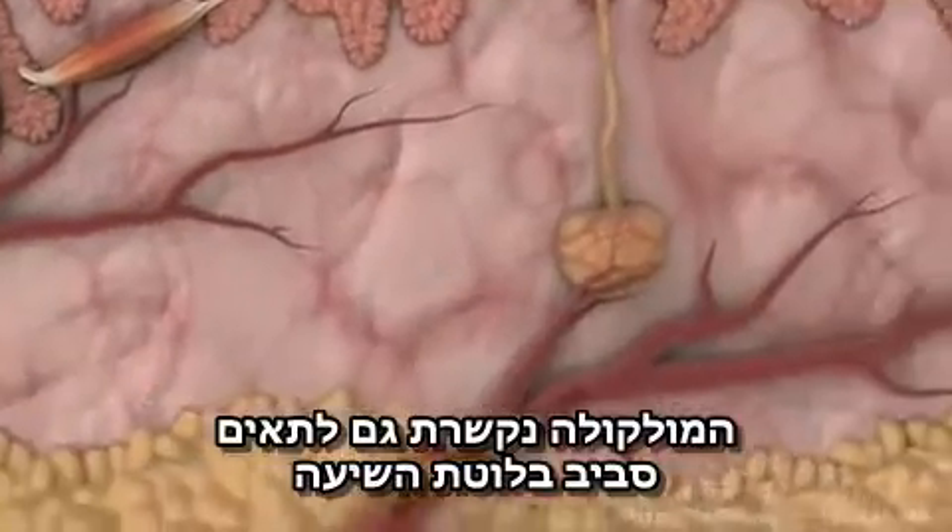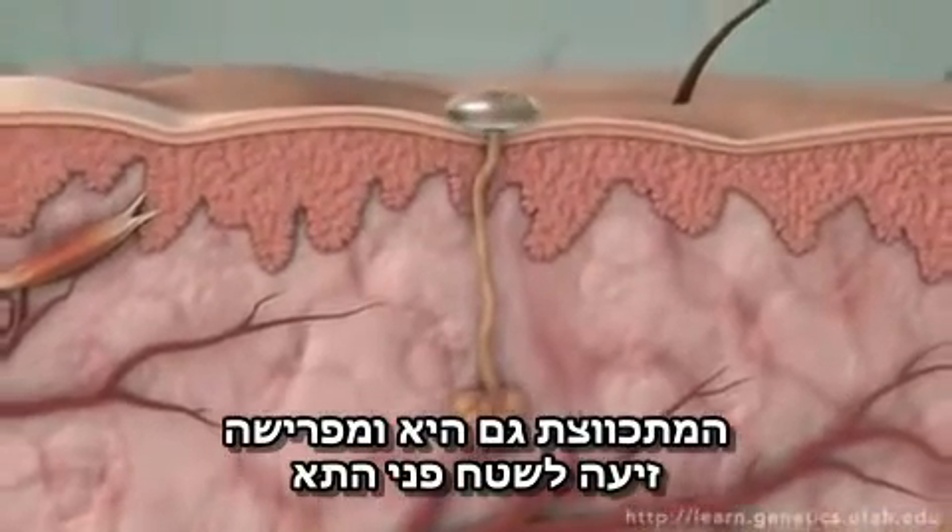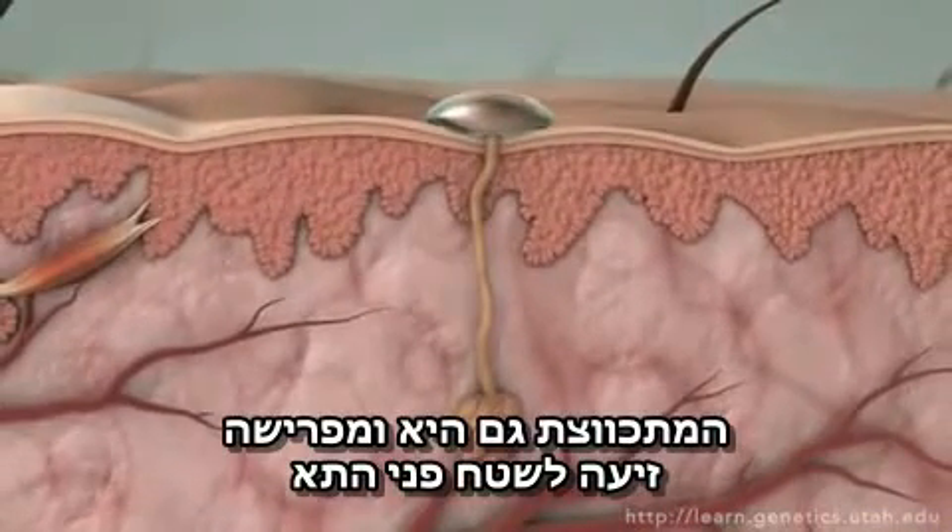The signal also docks on cells wrapped around a sweat gland, which contract too, squeezing sweat onto the skin's surface.